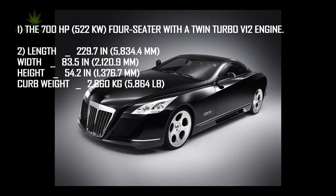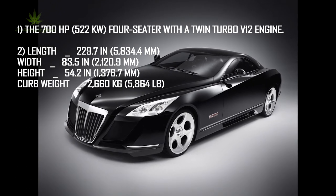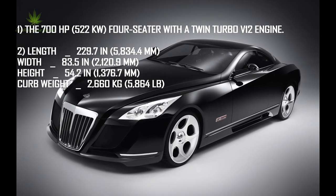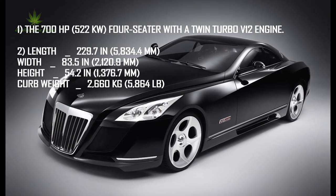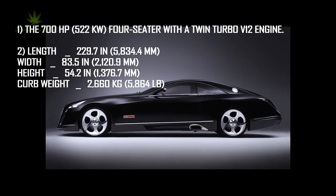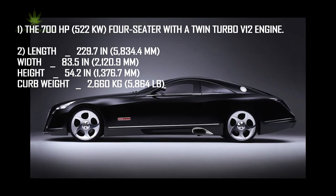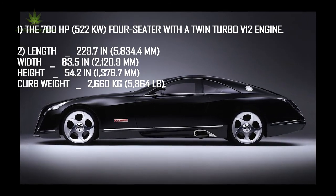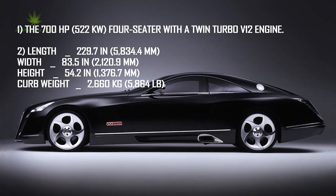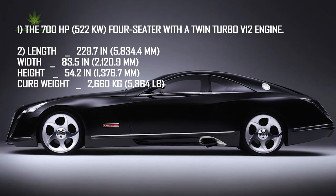Dimensions: length 229.7 inches (5,834.4mm), width 83.5 inches (2,120.9mm), height 54.2 inches (1,376.7mm), curb weight 2,660 kilograms (5,864 pounds).